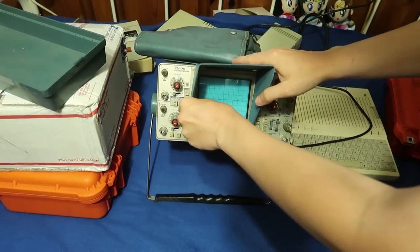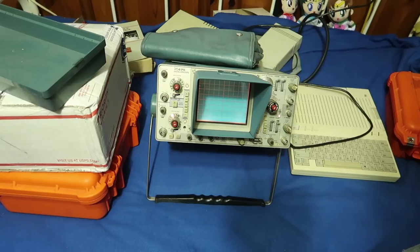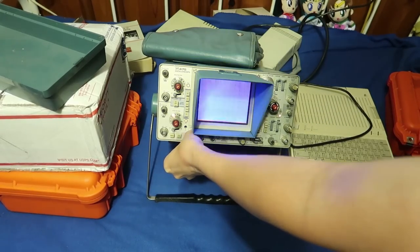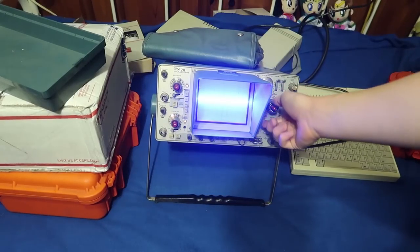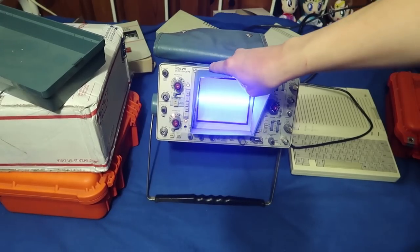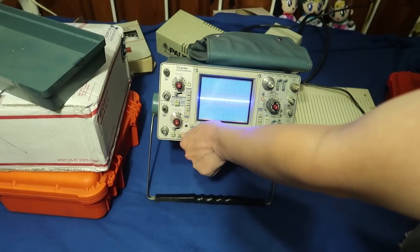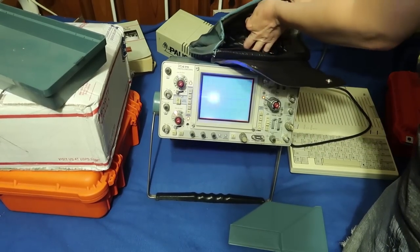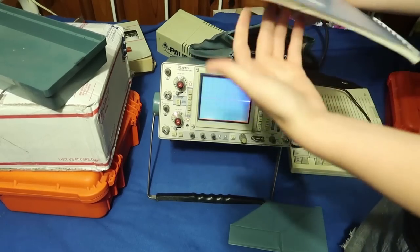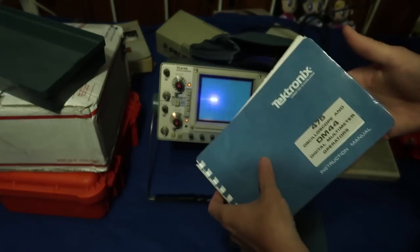It's a Tektronix 475, and it's pretty darn cool. I really like how it has a really bright phosphor — it's going to be pretty bright, so I can maybe even show this outside. It's worth $40. I also got the manual for it — the Tektronix 475 — so we'll have some fun looking through that.